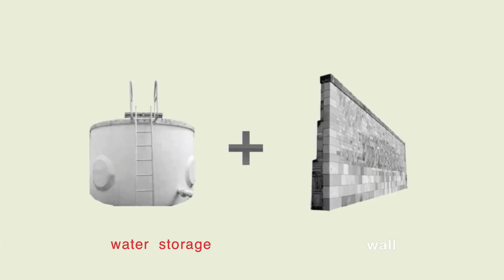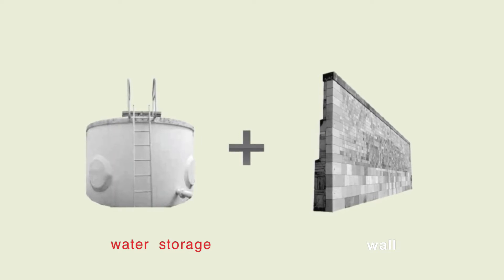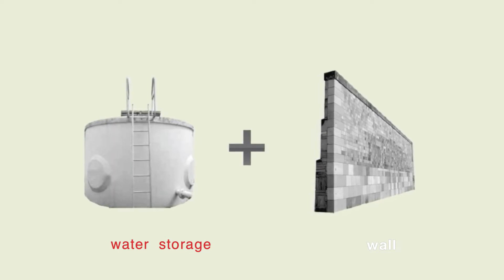Our concept centers largely around the use of water tanks as walls, essentially forming a water wall. While the benefits of having a water wall are far ranging, our project focuses specifically on its thermal benefits.